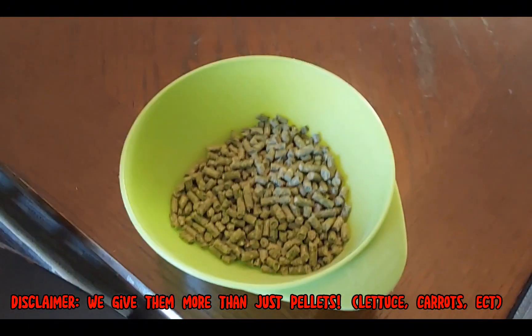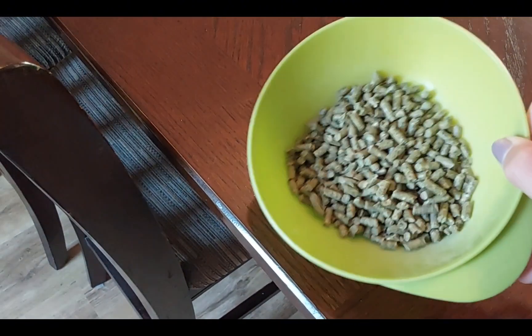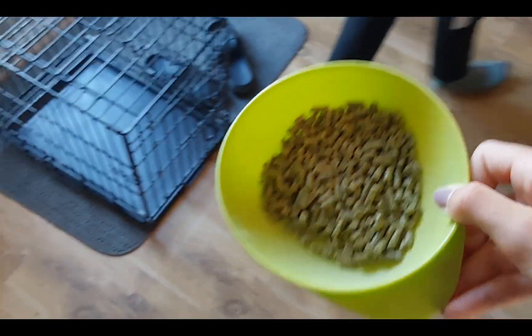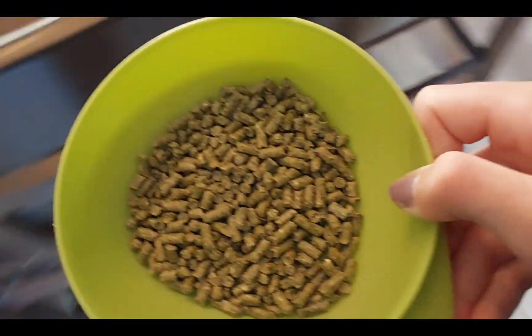This is the amount of pellets that we feed both of them in the morning, because adult bunnies don't actually need pellets. They're not actually needed for the digestive system or whatever. When they're babies they need some, but since they're kind of in that transitioning phase, we still want to give them a decent amount in the morning.